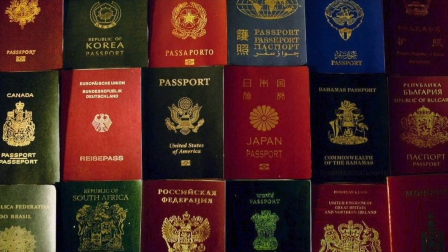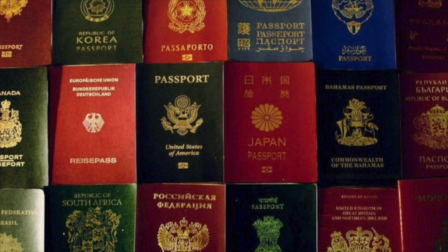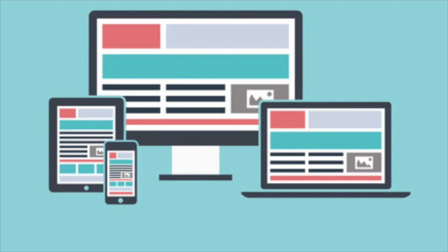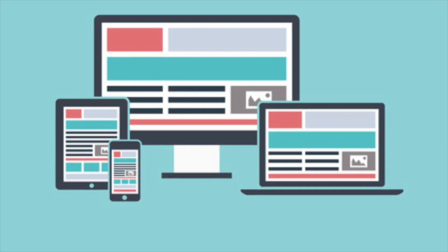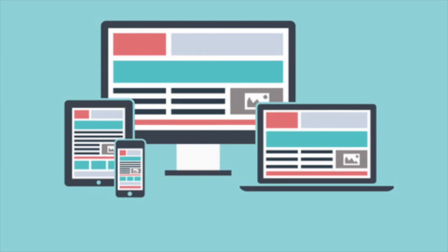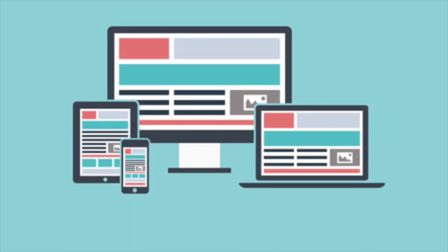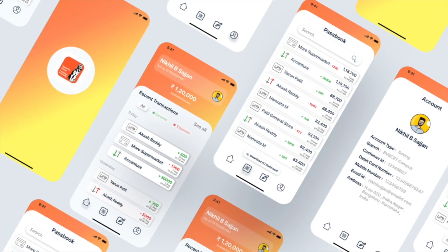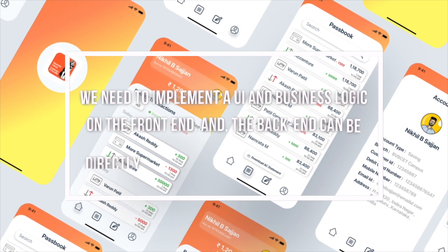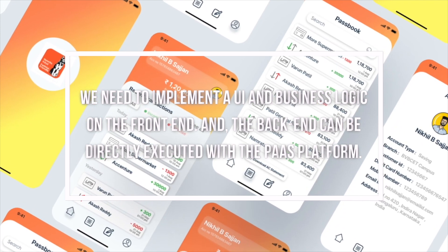"It is equivalent to an experiment with a national NFT application, in which citizens can quickly achieve freedom of movement. In the future, we hope to extend this technology to more European countries. Our PaaS platform enables rapid development iterations based on a low-code environment. Another partner of ours, PWC, iterated a digital product based on PaaS. From the beginning to the final delivery of this product, the total lead time is only three weeks. We need to implement a UI and business logic on the front-end, and the back-end can be directly executed with the PaaS platform."